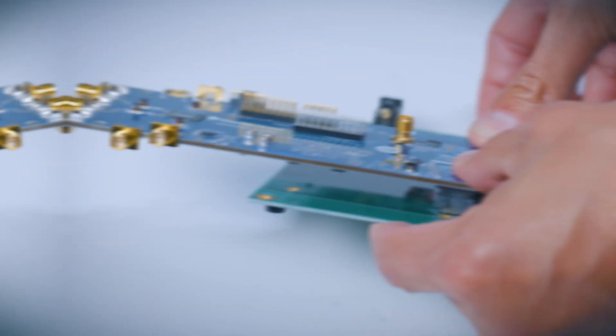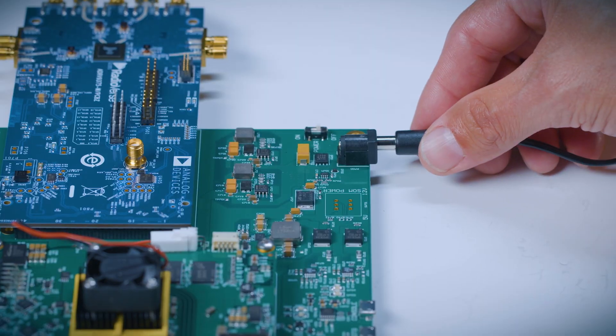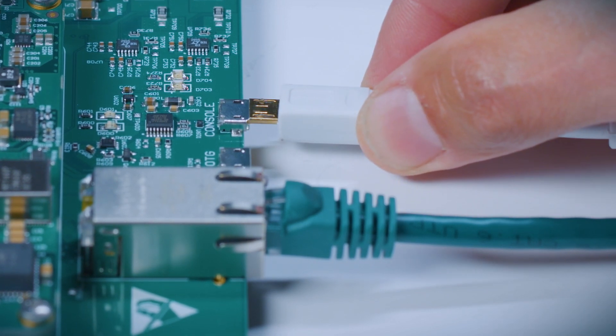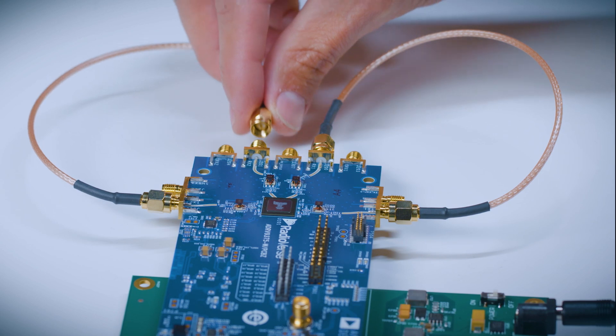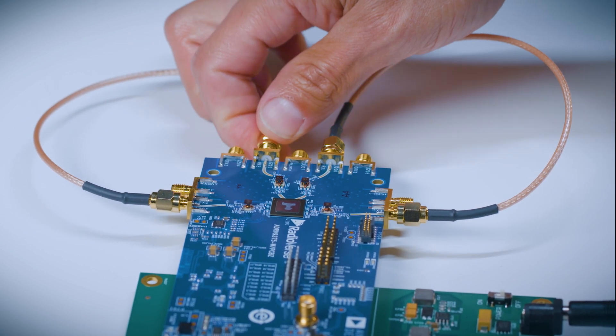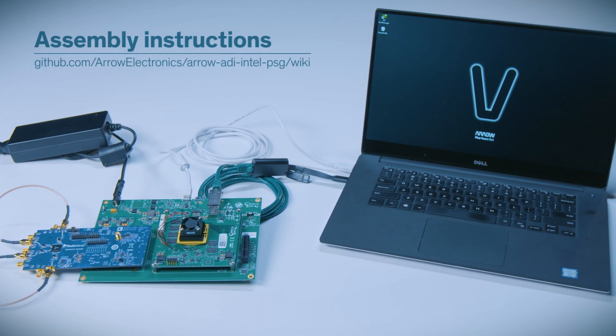Here's how to hook the hardware up. First, plug the eval board into the FMC connector on the carrier card. Next, connect the power supply and the Ethernet cable. Then, connect the carrier card to your PC using a micro USB cable. Finally, attach the RF cables to the appropriate connectors on the evaluation board. Your hardware assembly is done, and all of these steps are documented right online.